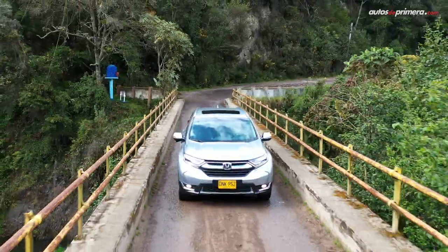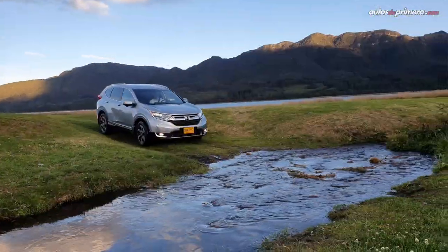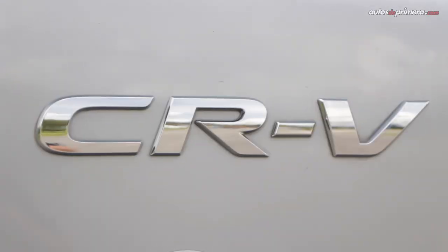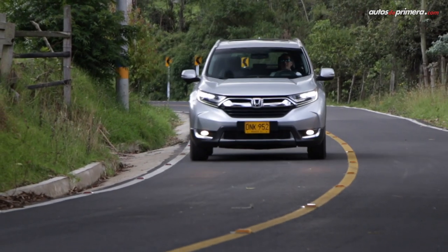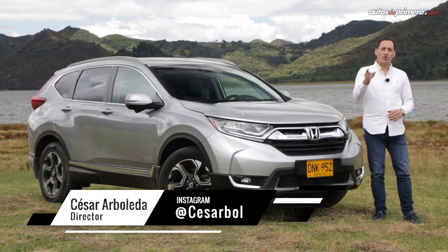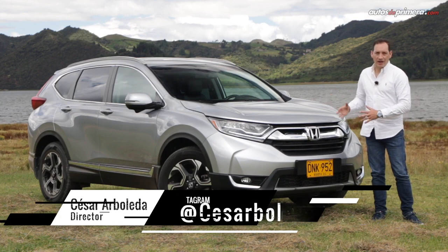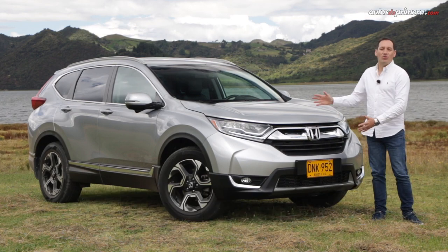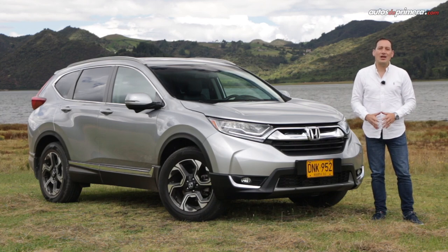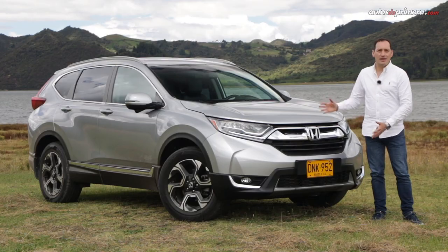Let's get started. With respect to the requests of many of you, we finally managed to try a very nice model in our market. This time it's the turn of the Honda CR-V, one of the best-selling SUVs in the world that over five generations has been consolidated as an efficient and practical model.